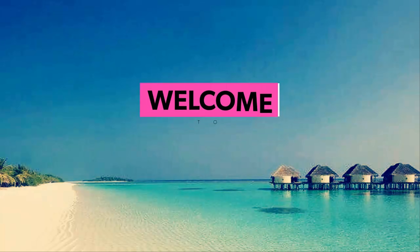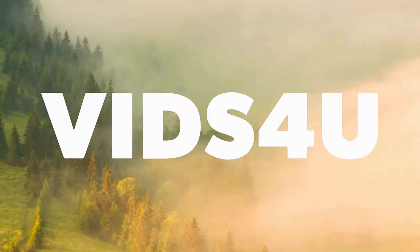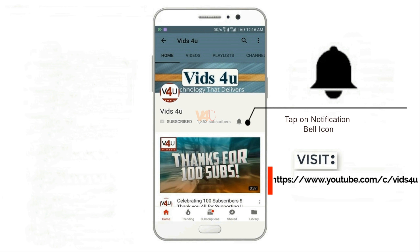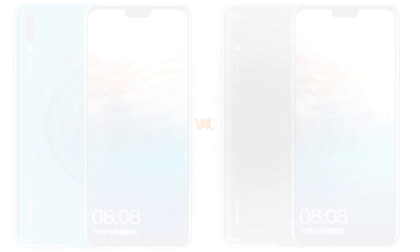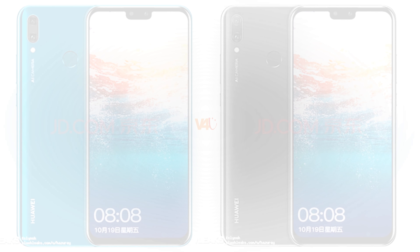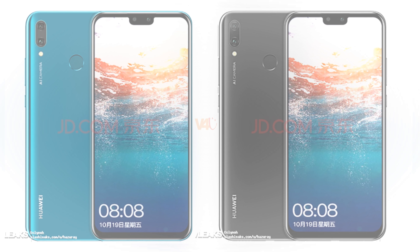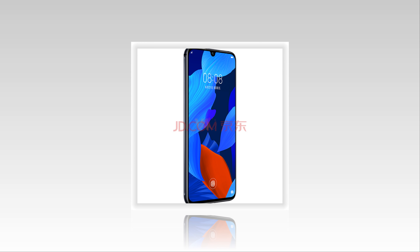Welcome back to the video. Renders of the Huawei Nova 5i Pro have leaked online. This is the upcoming high-end smartphone of the Nova 5 series, which also has two more members, Nova 5i and Nova 5, as its renders have surfaced online on Chinese retailer ZD.com, revealing its design.